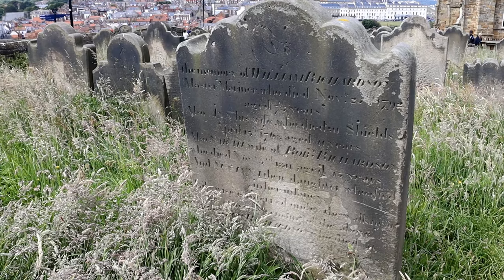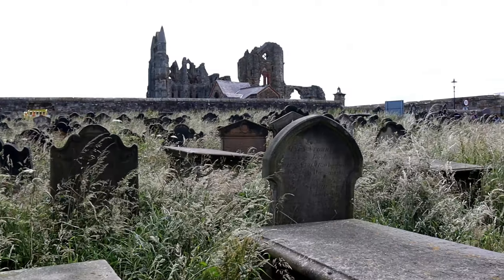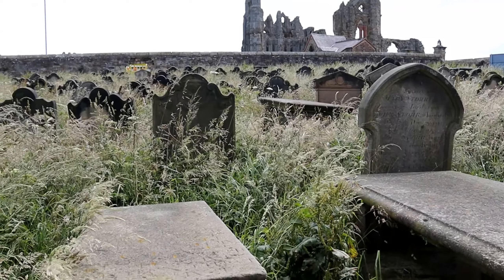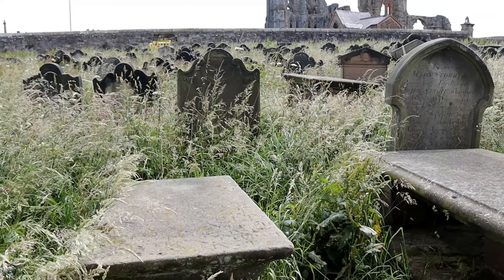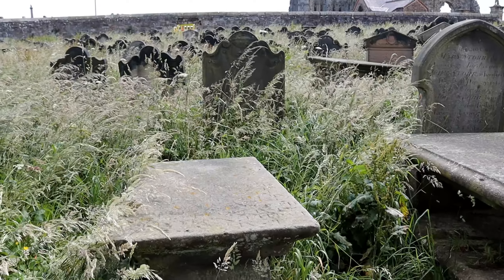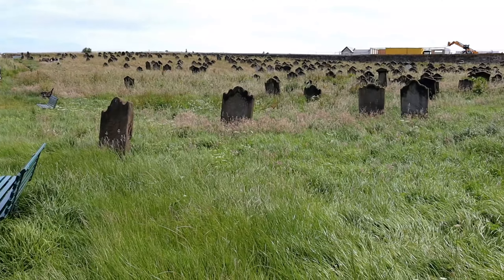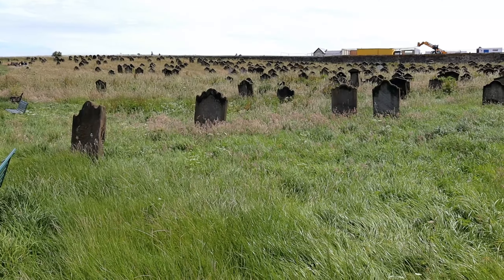For a moment or two I could see nothing, as the shadow of a cloud obscured St Mary's Church. Then, as the cloud passed, I could see the ruins of the abbey coming into view. And as the edge of a narrow band of light, as sharp as a sword cut, moved along, the church and churchyard became gradually visible.